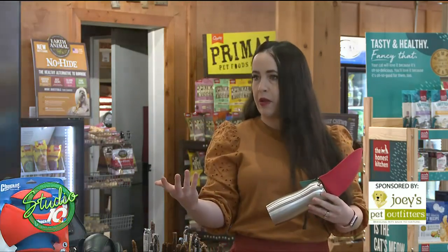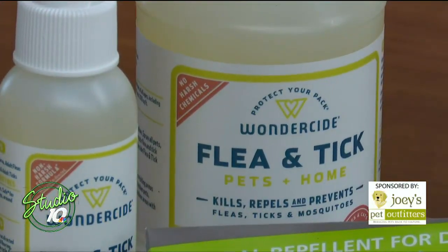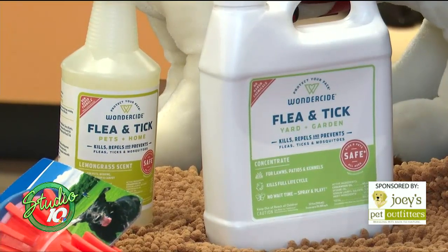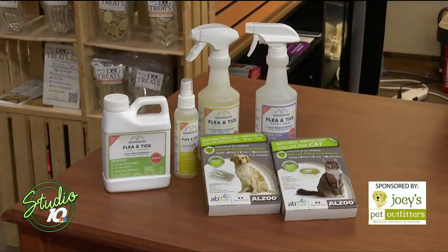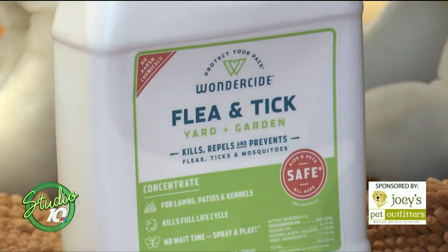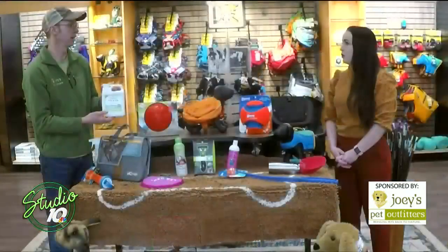Sometimes dogs can get fleas or ticks when they're out and about. This is Wondercide — it's an all-natural insect repellent that will actually kill fleas and ticks. I use this on Luna, and I even use it as my own bug spray. It's cedar oil based. There's a rosemary scented one, a lemongrass one — about three or four different scents, all essential oil based flea and tick prevention. We also have a concentrate for your yard that you can use with a sprayer.